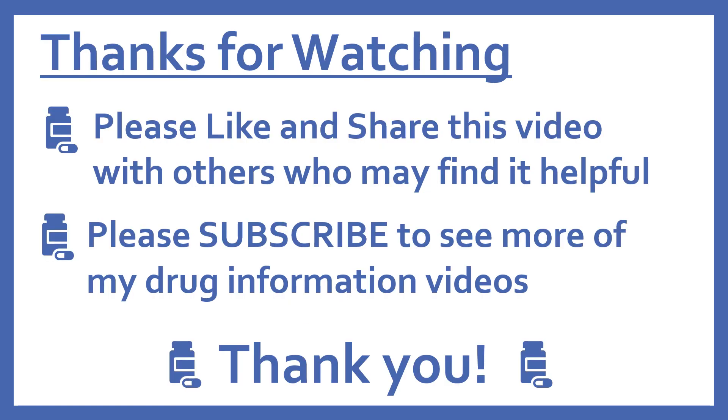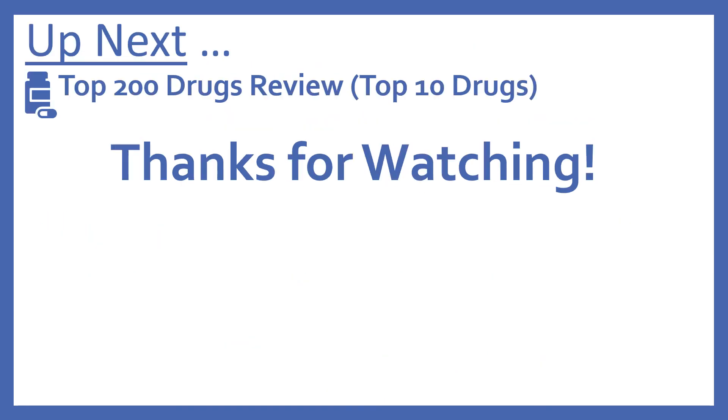Thanks for watching. Please like and share this video with others who may find it helpful, and please subscribe to see more of my drug information videos. Thank you. Up next will be a top 200 drugs review, starting with the top 10 drugs. Thanks for watching.